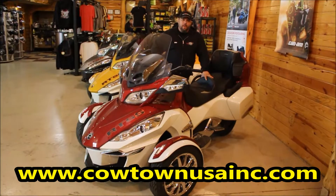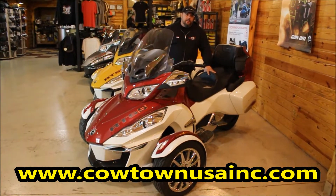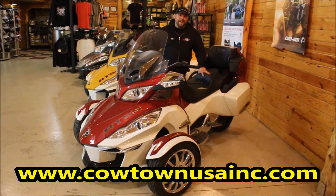It looks so good. You've got to go to our website, go to www.CowtownUSAE.com.